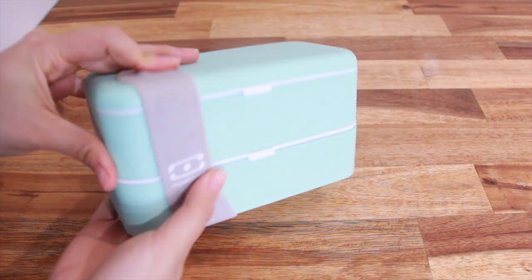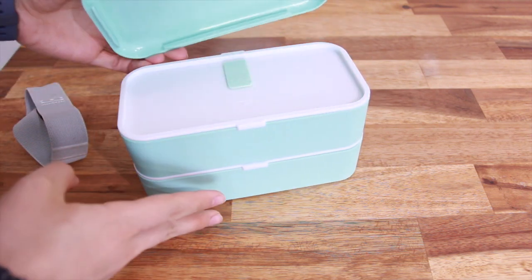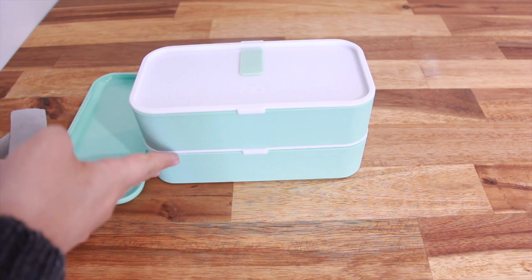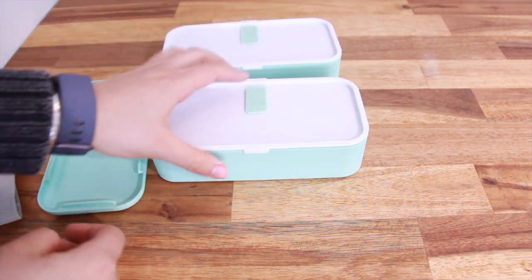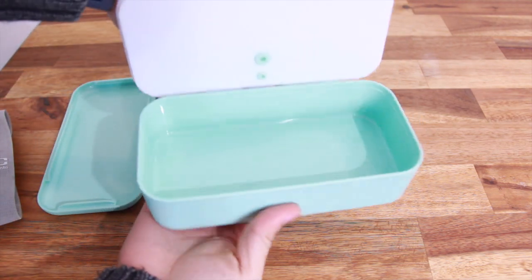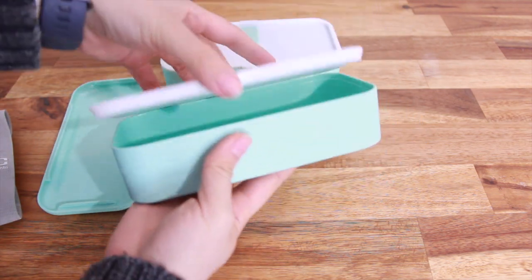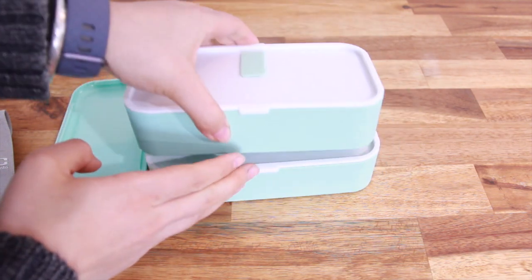The lunch box I use is from Mobento, inspired by the Japanese bento box design. It has two layers of container wrapped with a thick elastic band. These bento boxes are microwavable and dishwasher safe. I've brought food on the more liquid side and the lid does a good job sealing the container and preventing spills in my bag.